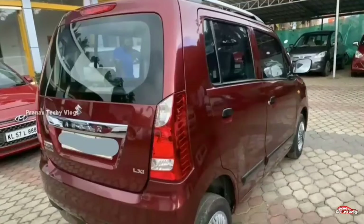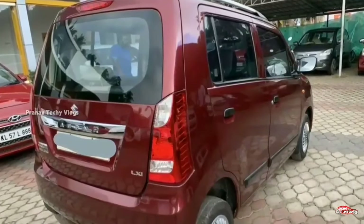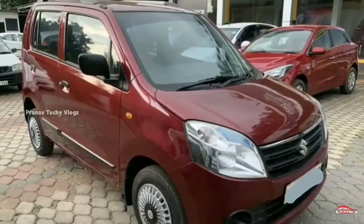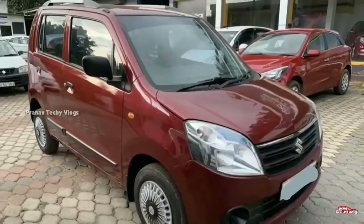It is available to you. Here is the feature list: AC power steering, 4-door power windows, music system. These are the features.